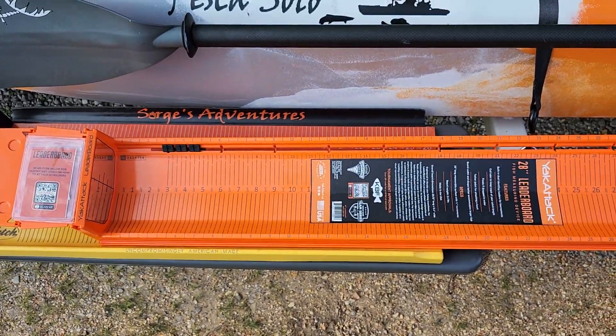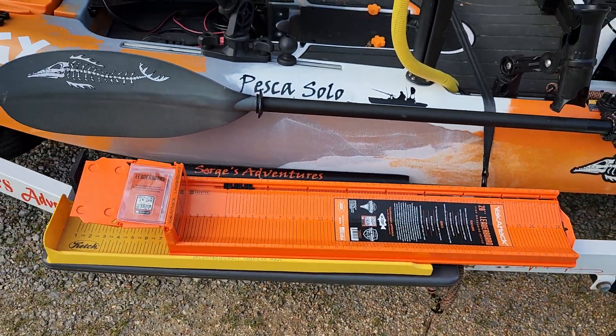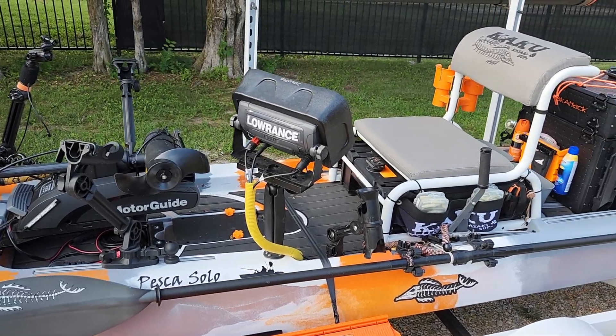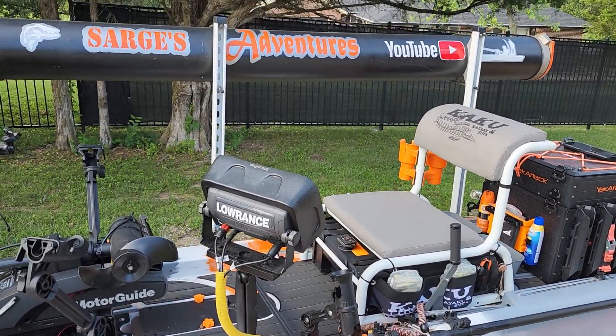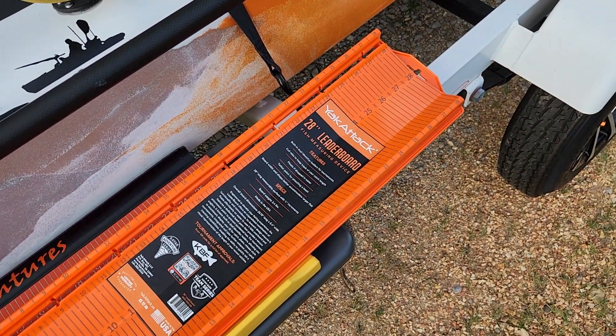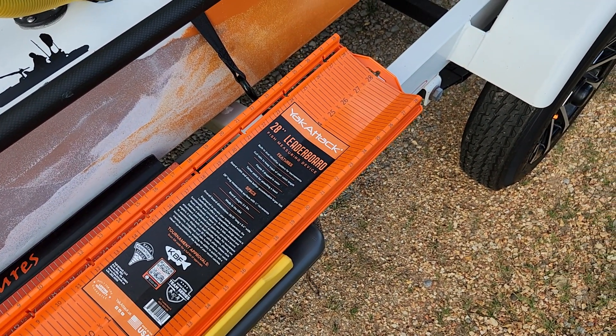Hopefully we'll be using it tomorrow when I take the kayak out and try to do some fishing, see what we can throw on the board. The YakAttack leaderboard — check it out.